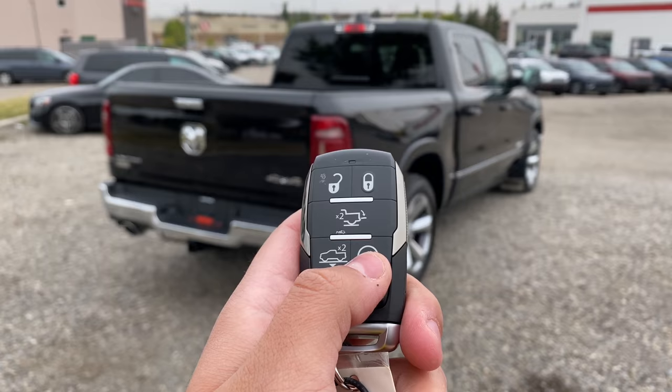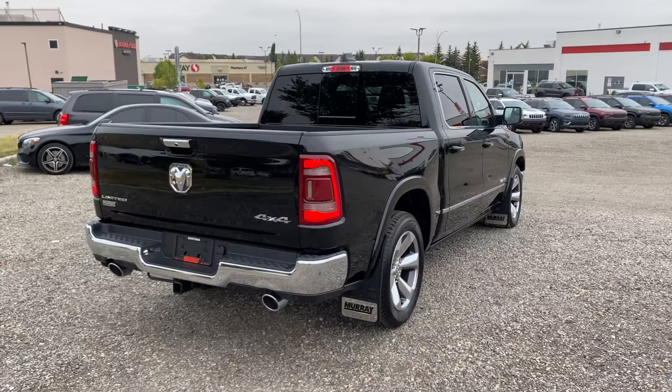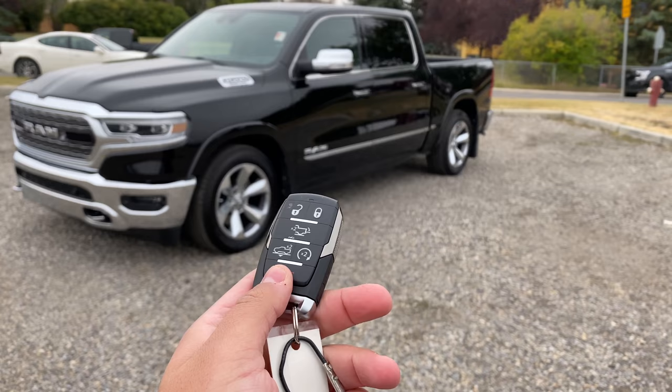This button over here is the remote start — if I press it twice, the truck starts right up. I can also turn it off by pressing it once. Then there is panic as well.